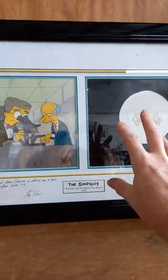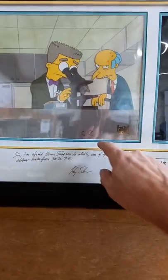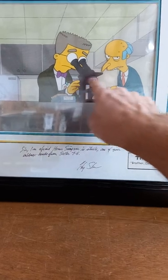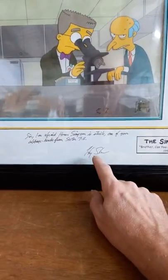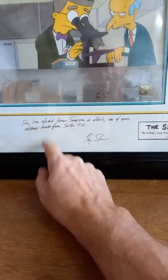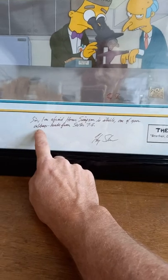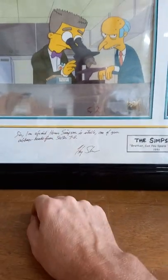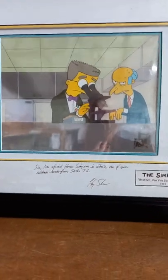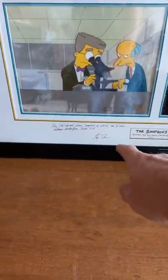This thing's cool — a framed Simpsons diptych. A diptych is when there's two pictures framed together as one. These are cartoon cell set-ups, really cool. They're also signed by Harry Shearer, who does the voice for Smithers and Burns. It's also got the quote signed by Harry Shearer that Smithers is actually saying in that scene: 'I'm afraid Homer Simpson is sterile. One of your cabbage heads from Sector 7G.' It's got some paperwork on the back — a great little bit of Simpsons original cartoon cells with the hand-signed quote from Harry Shearer. Damn cool.